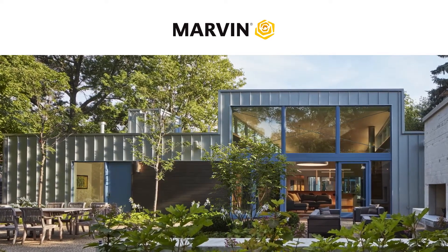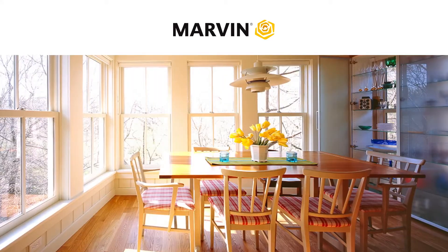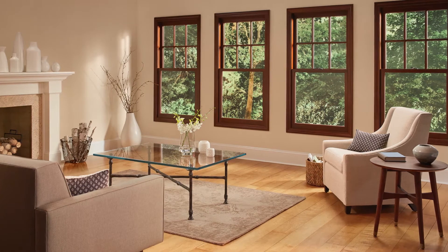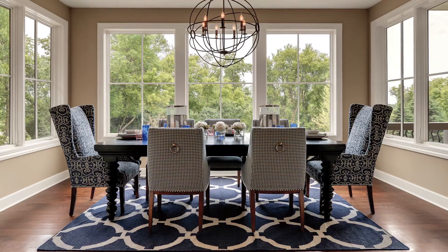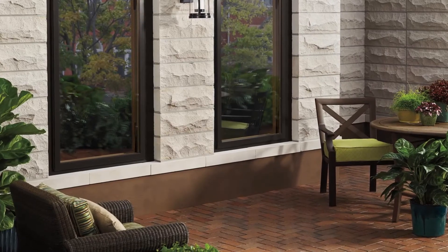Marvin has always been committed to producing quality window and door products, and we also take our customers' safety very seriously. In warmer seasons, it's important to remember that screens are intended to keep bugs out and are not meant to prevent a potential fall.